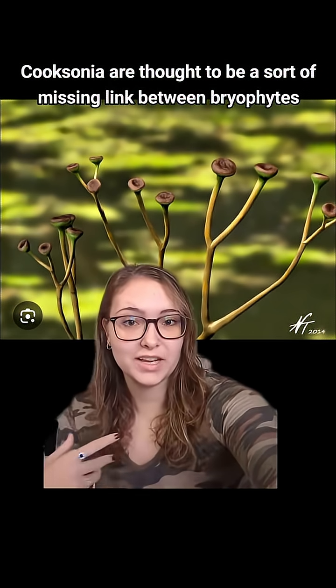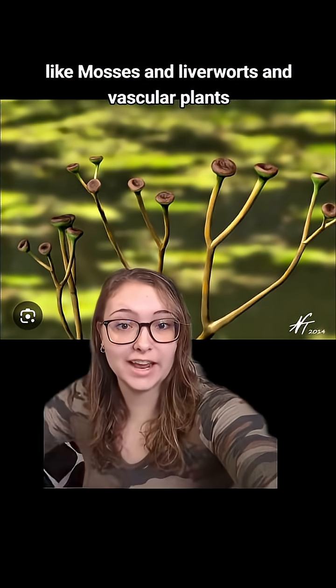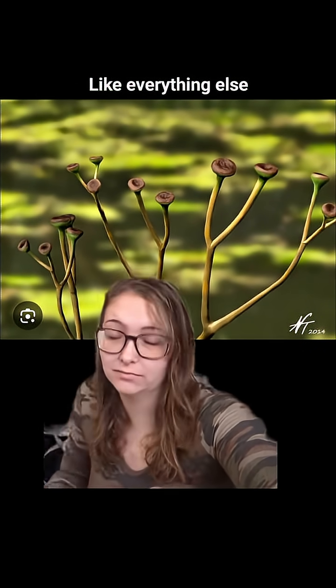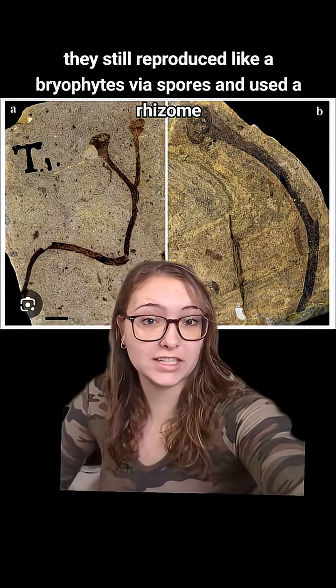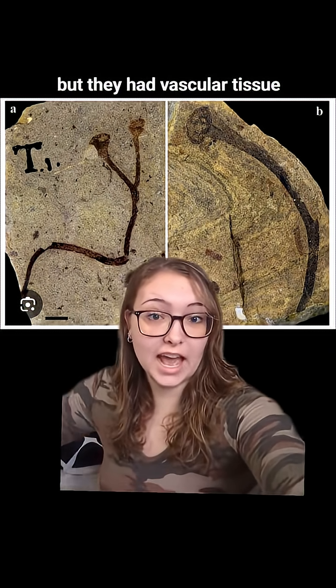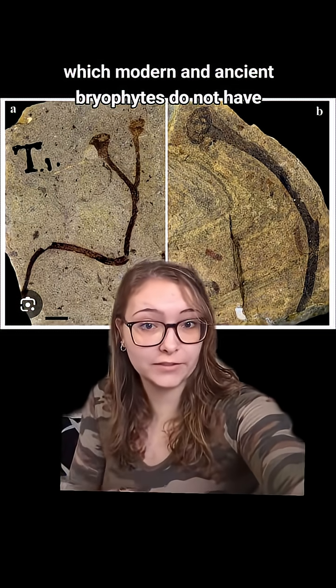Cooksonia are thought to be a sort of missing link between bryophytes like mosses and liverworts and vascular plants like everything else. They still reproduced like bryophytes via spores and used a rhizome, but they had vascular tissue, which modern and ancient bryophytes do not have.